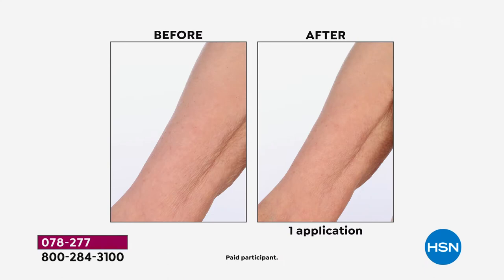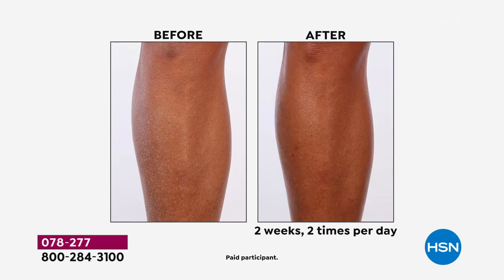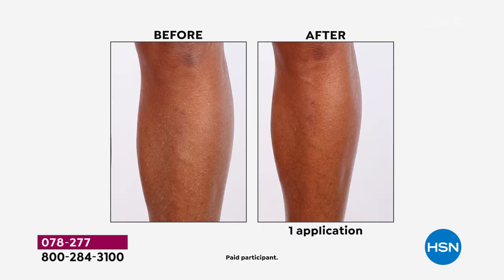Are you ready for this? If you have crepey skin, if you have sagging skin, if you're looking for an incredible body butter with the power of skincare, this is what you want. For face and body, you can treat yourself. This is a proprietary complex made with 40% peptides. This is a body butter — it's hydrating, it's softening the skin, reducing the look of wrinkles and crepey skin.